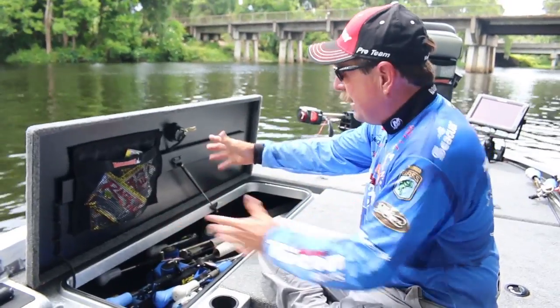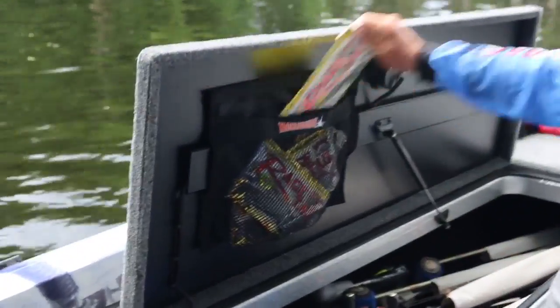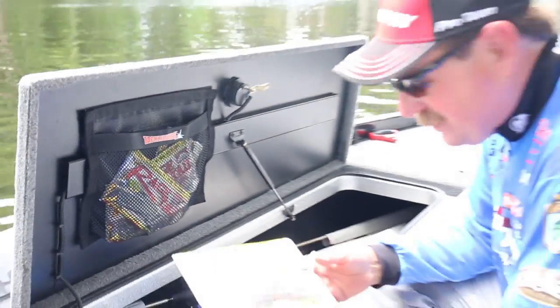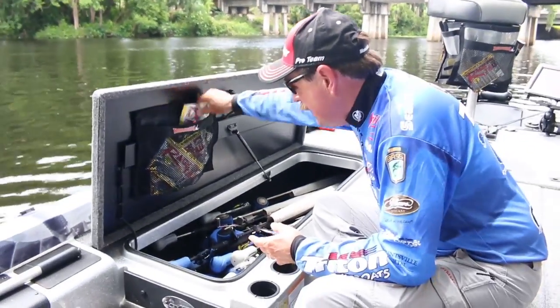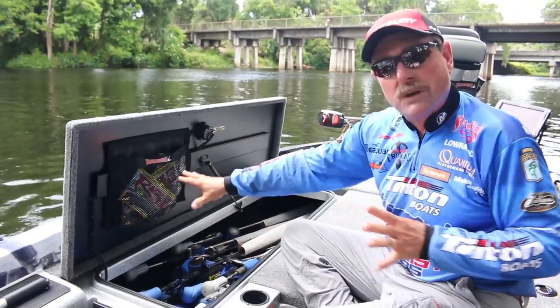I also keep one in my rod box here and this is 16 by 12 and I can put baits in here that maybe I'm not going to use all the time. Here are some 10-inch rage tail worms that I really like but I may use them only a few times. I can put those in there, and I could put spare reels in here.